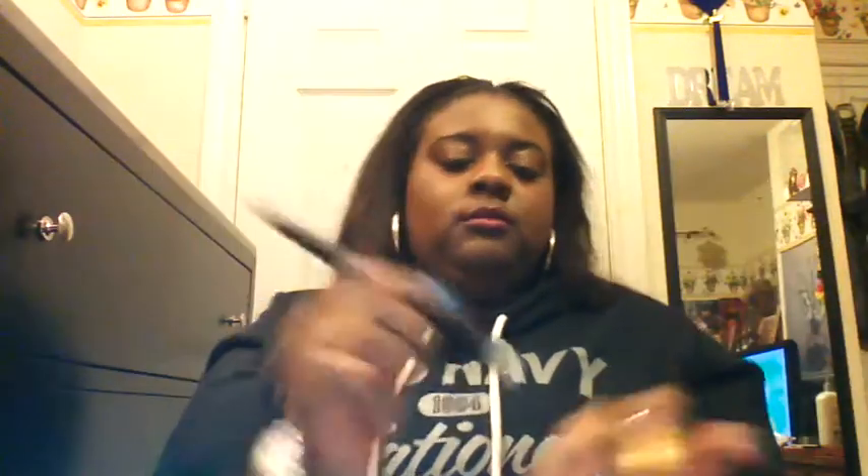I got the ELF small stipple brush — it looks like this, it says 'small stipple brush' on the side. I'll take it out of the packaging so you guys can see it. This is what it looks like and it feels really nice. So I got that brush.